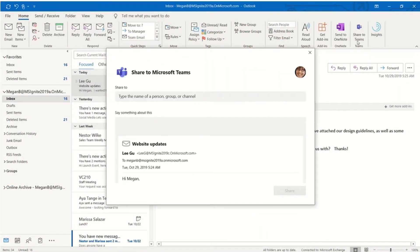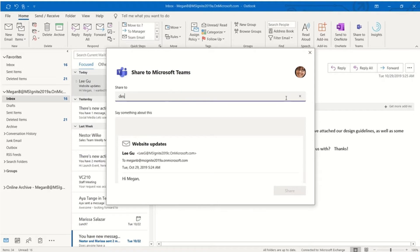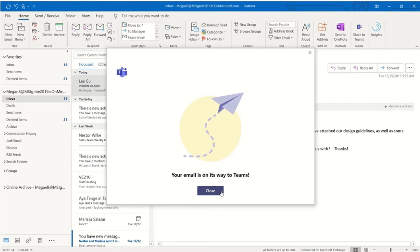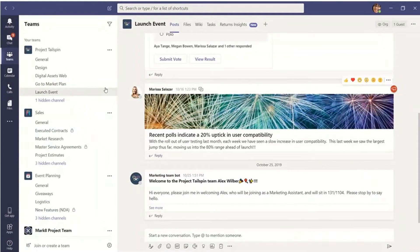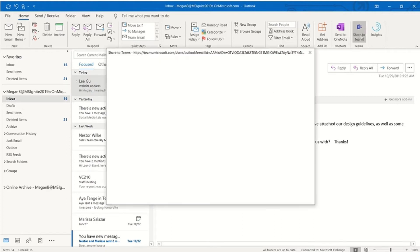Another new update is the ability to share emails from within Outlook to a team channel. Currently we can do that by forwarding an email to the channel email address, but this new feature will take away the need to create those channel email addresses. Within Outlook you'll have a new button saying 'Share to Teams', and clicking it will share that email directly into your team channel. This gives you the ability to start collaborating around that email — if you need to ask advice or get input from team members on a project, you can share it straight into your team channel.